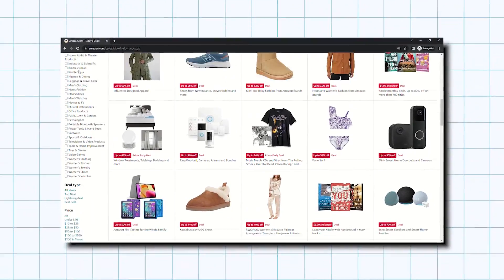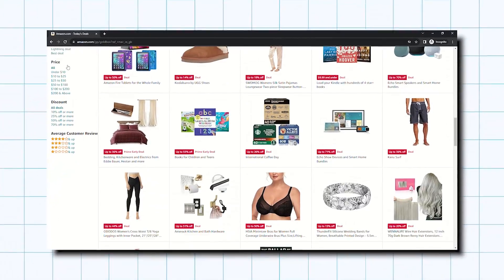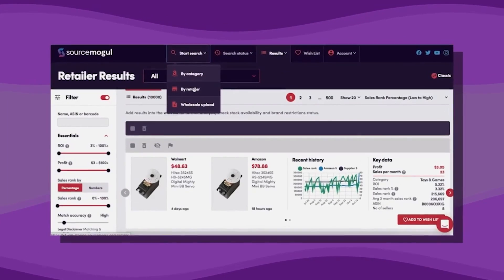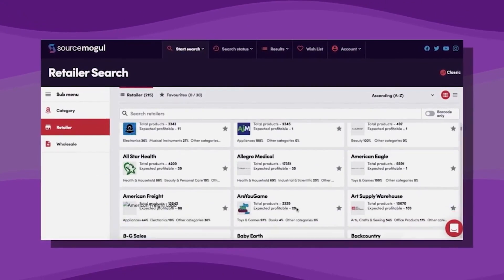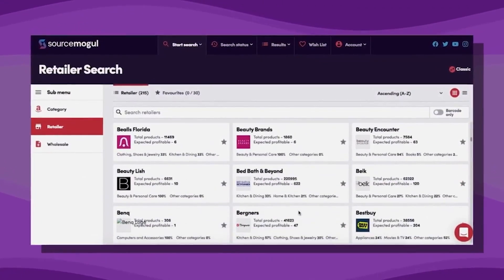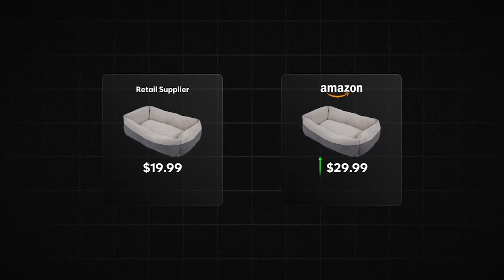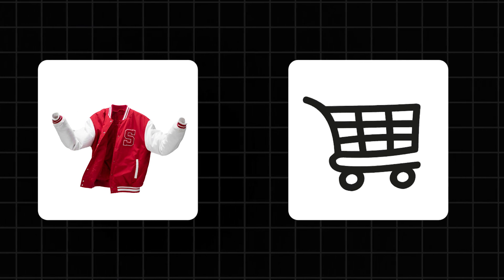To thrive in the competitive arena of Amazon, identifying lucrative products is absolutely crucial. My secret weapon has always been a software named SourceMogul. Basically, what it does is cross-reference Amazon's enormous product catalog against hundreds of other websites and pinpoint products that sell for less elsewhere than they do on Amazon. This tool is not just a time saver, but also a treasure trove of opportunities because it effortlessly highlights profitable products that you can buy and add to your inventory to be dropshipped.